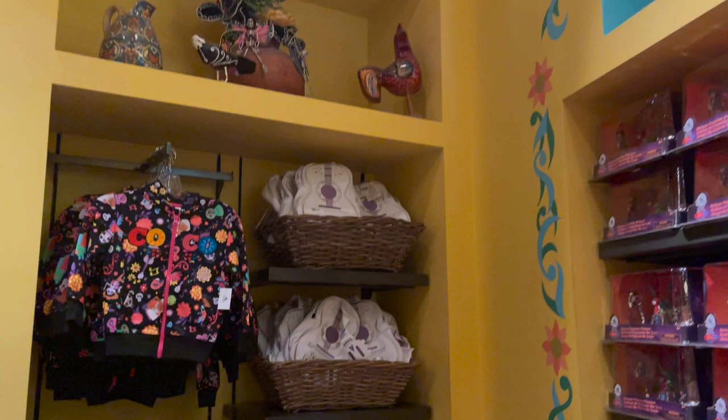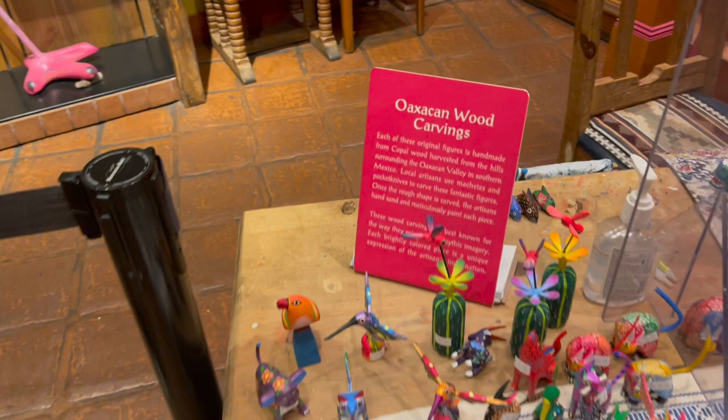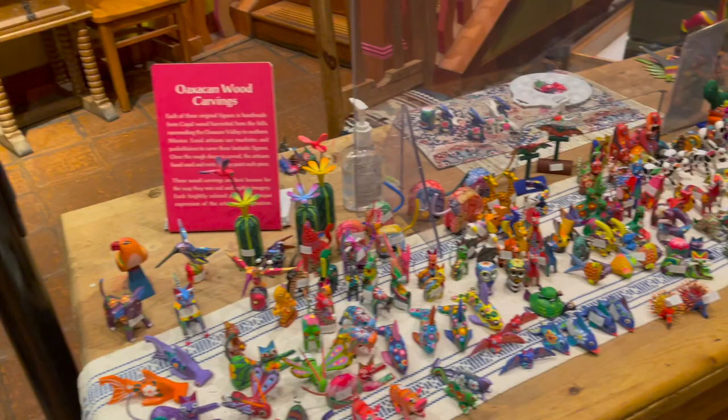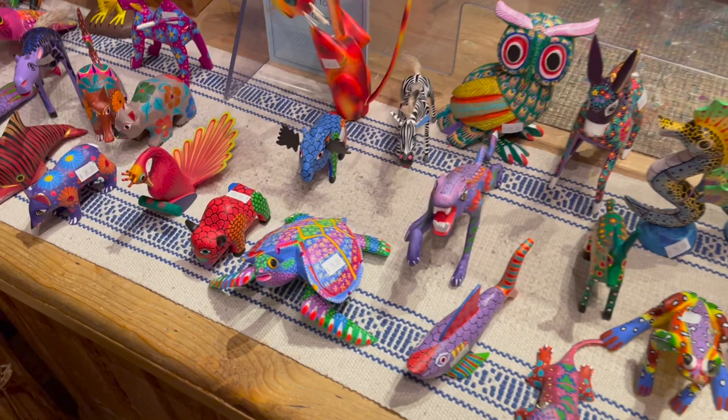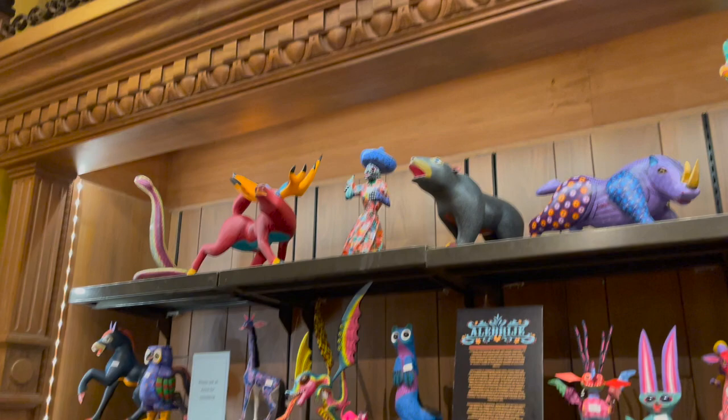We got Coco merchandise, little Donald plushies, lots of Coco stuff. These wood carvings are really neat — each one is handmade. Hand-made wood carvings. That's beautiful. Very colorful.